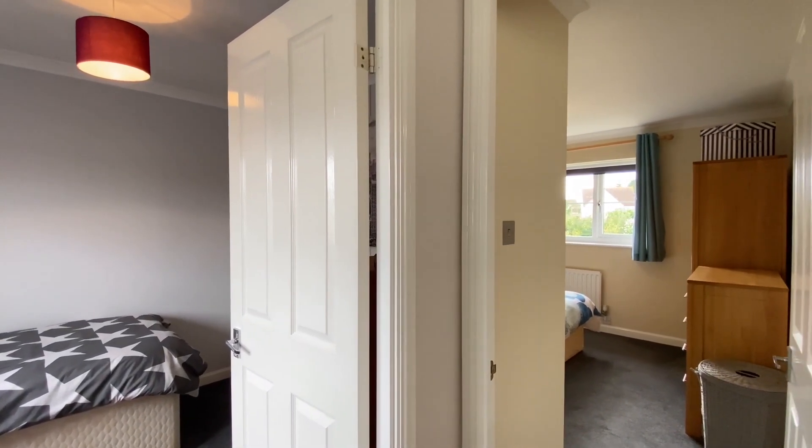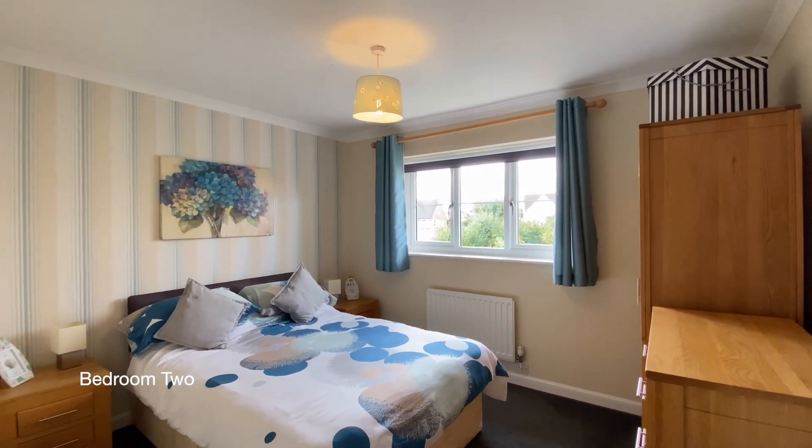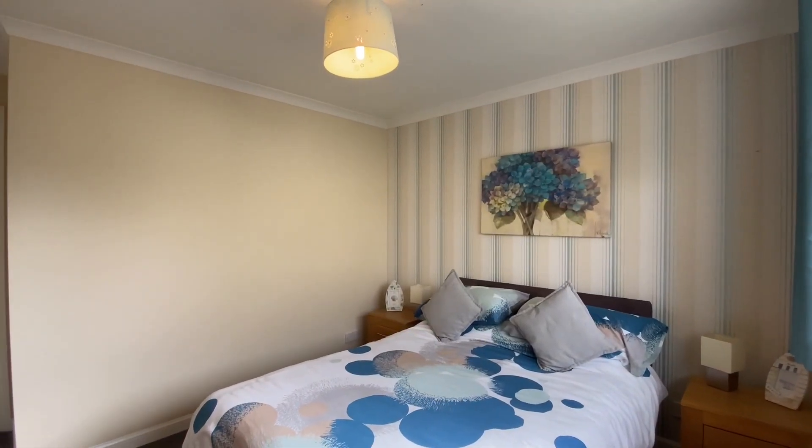And finally on the first floor is bedroom two, a further double bedroom with a double glazed window overlooking the rear garden.